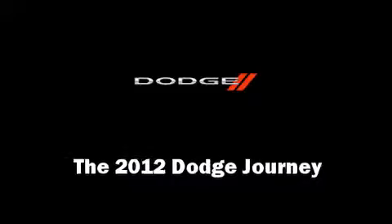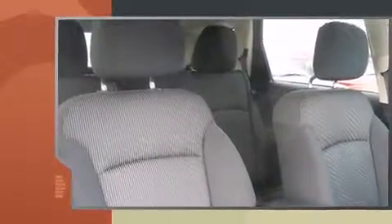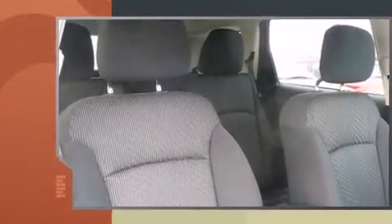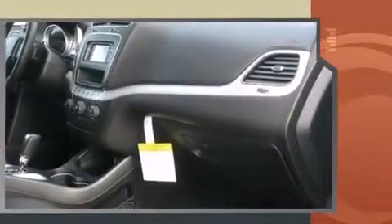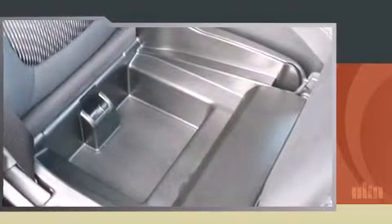The 2012 Dodge Journey features a front-wheel drive platform, an automatic transmission, and a refined six-cylinder engine. Dodge prioritized practicality, efficiency, and style by including front and rear reading lights, heated door mirrors, a roof rack, rear wipers, and power windows.